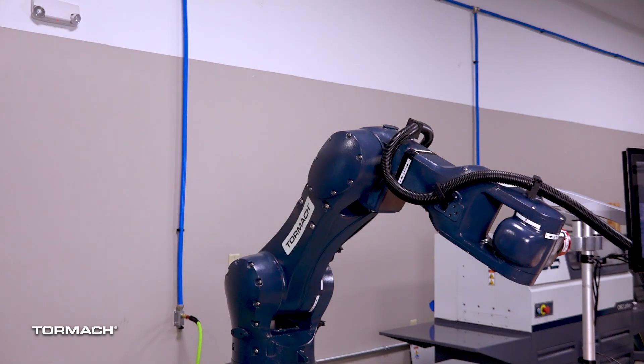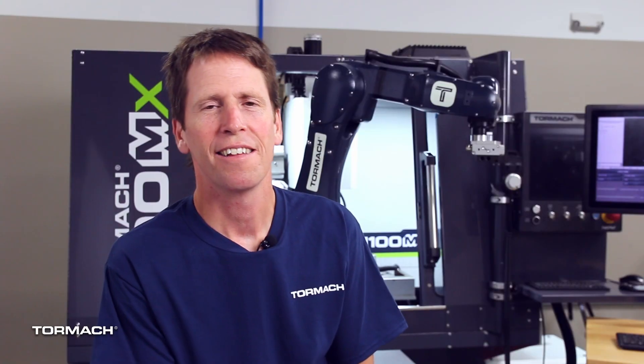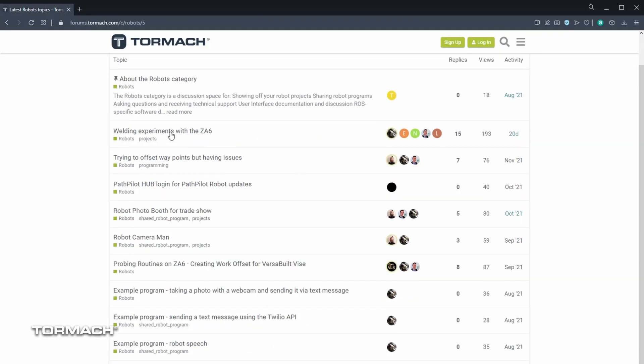Mechanically, as you can see from the frame, it's quite similar to industrial robots made by other manufacturers. The first difference I want to talk about is our sales model. We sell direct to customers with phone-based support, and in the case of the robot, user forum-based support.